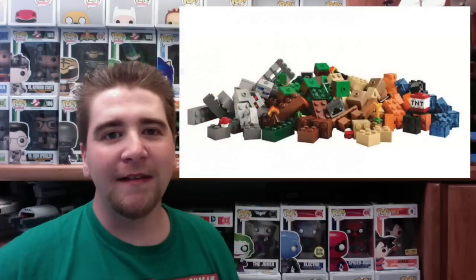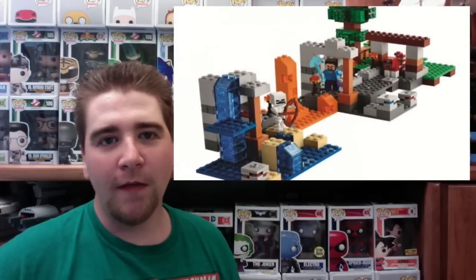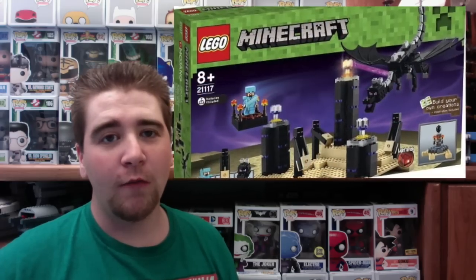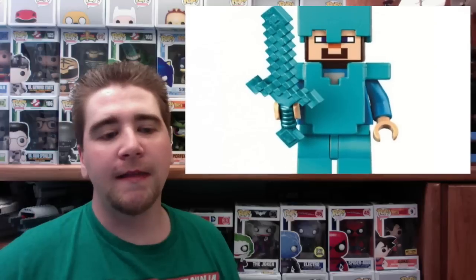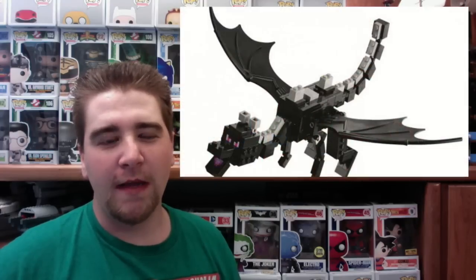We're getting a lot of printed pieces, like translucent bricks that are really not that common in LEGO. I think it's awesome that we're getting things you can use for lava and water. We're also getting a lot of animals like the sheep, the cow, and the pig.